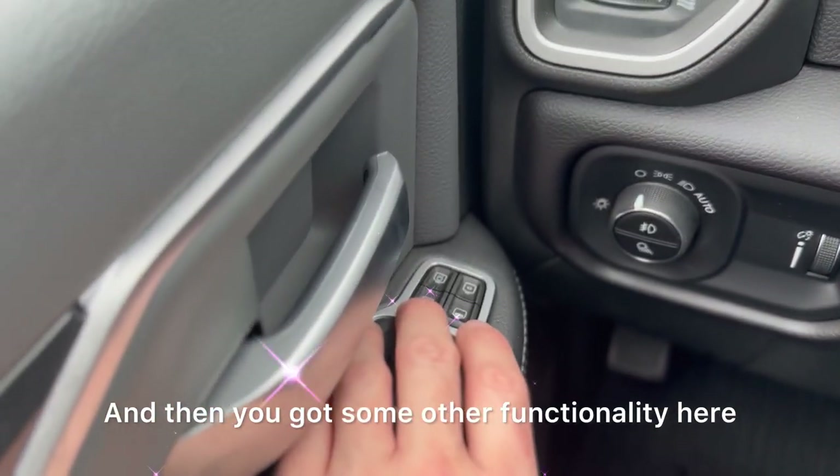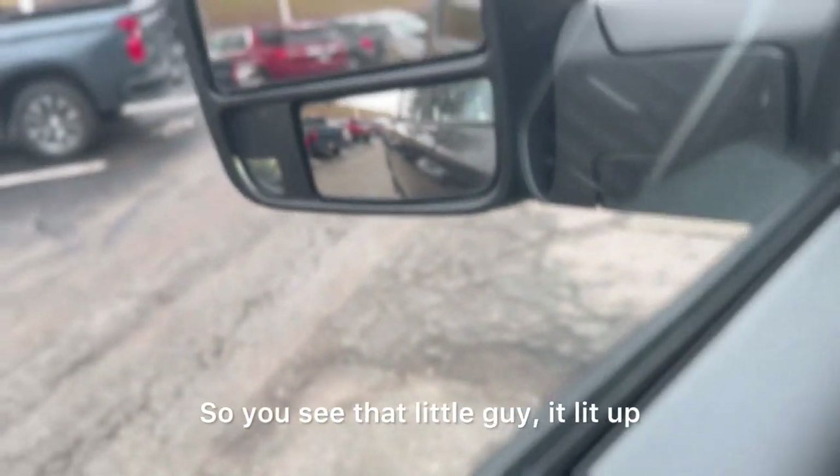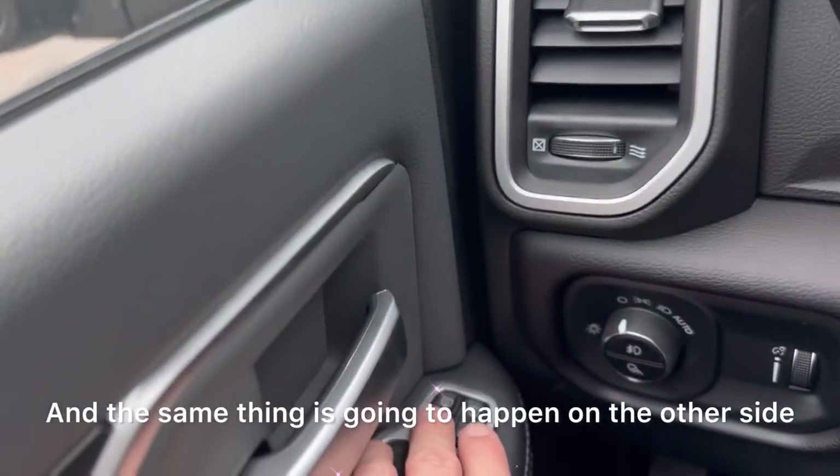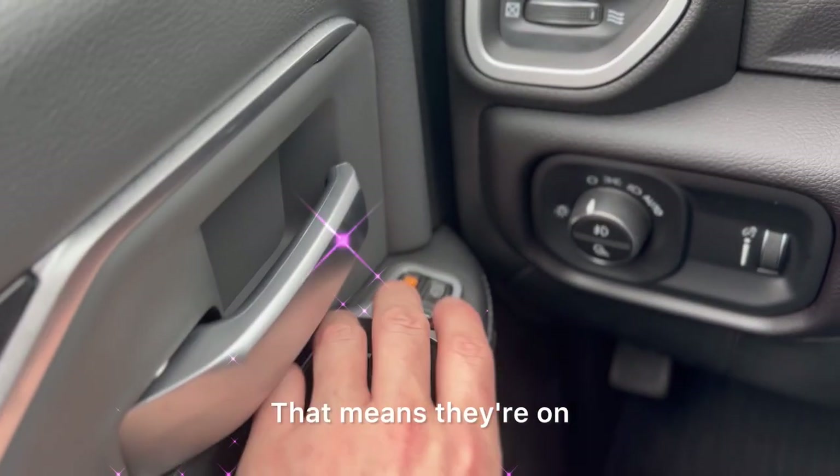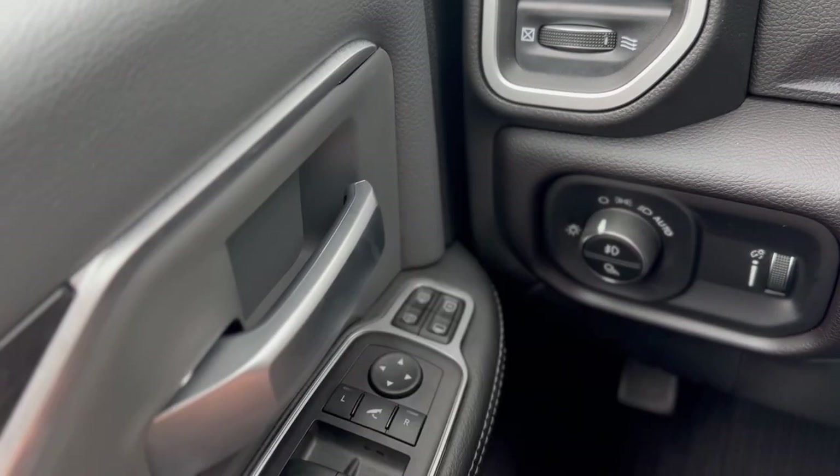You've also got some other functionality here — those lights I was telling you about. You press the button, that little light illuminates, and the same thing happens on the other side. Press the second one and you've got them both on. You can see they're illuminated — that means they're on. Press again and the lights go off.